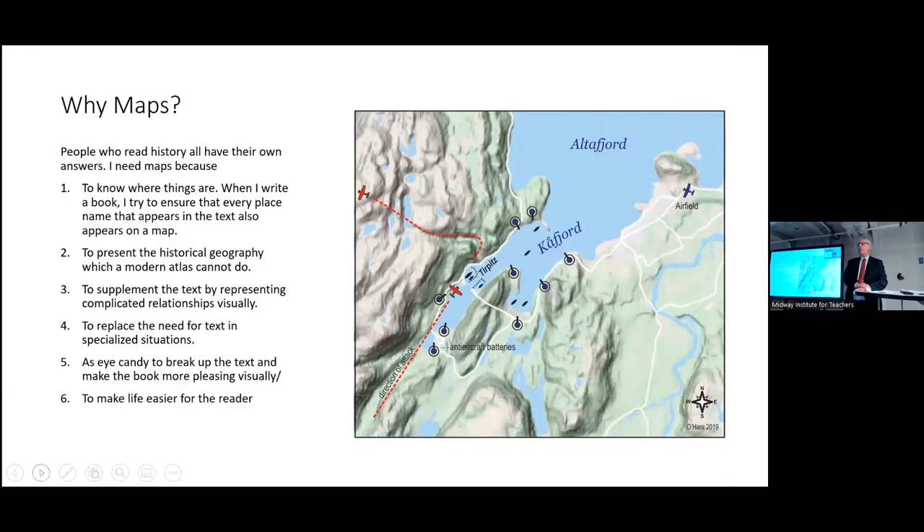Having maps in your books is very important because you can present historical geography. If you're a historian writing about past times, sticking in a map of modern-day Europe is not going to show you what was happening in 1939, much less 1914, much less 1703. You need to have the historical geography in front of you, and you're not going to find that in most atlases. Maps are also very important for supplementing the text because they can represent very complex relationships visually. You can spend pages and pages describing something, or you can present it to a person in a picture — a picture is worth a thousand words.